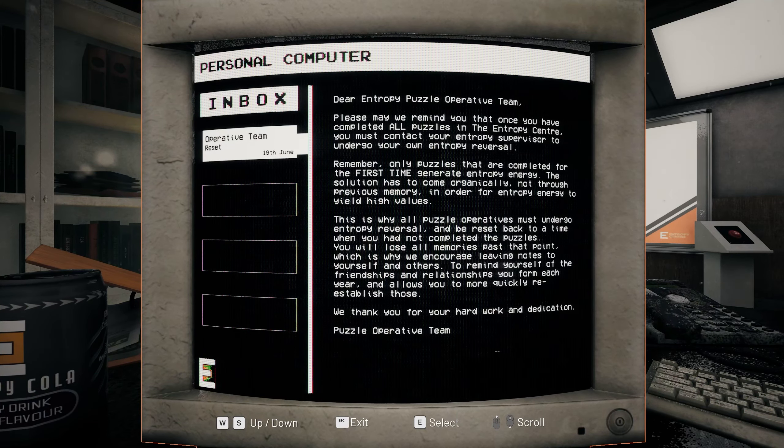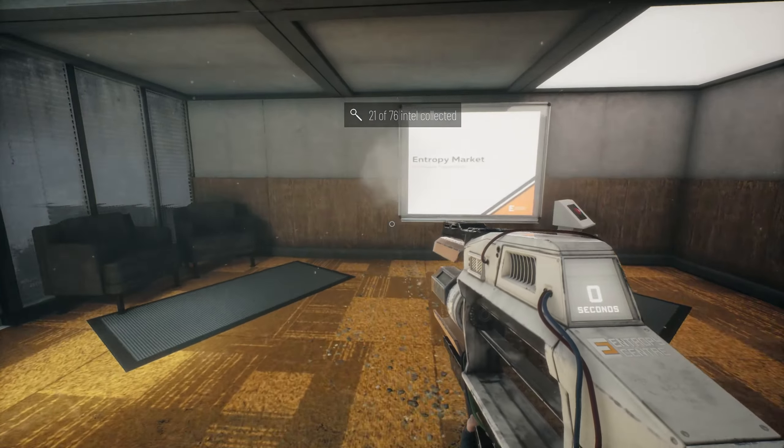Please may we remind you that once you have completed all puzzles in the Entropy Center, you must contact your entropy supervisor to undergo your own entropy reversal. Only puzzles completed for the first time generate entropy energy - the solution has to come organically, not through previous memory, in order for entropy energy to yield high values. This is why all puzzle operatives must undergo entropy reversal and be reset back to a time when you had not completed the puzzle. You will lose all memories past that point. Oh, is that what happened to us? Which is why we encourage leaving notes to yourself and others, to remind yourself of friendships and relationships you form each year, allowing you to more quickly re-establish those. We thank you for your hard work and dedication. It's like 50 First Dates - we forget everything after a certain amount of time.